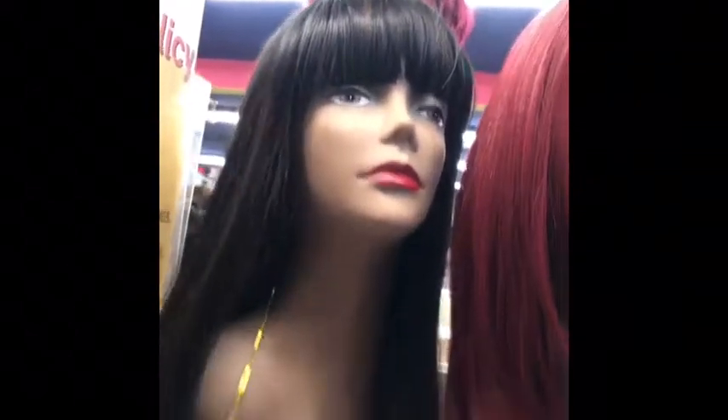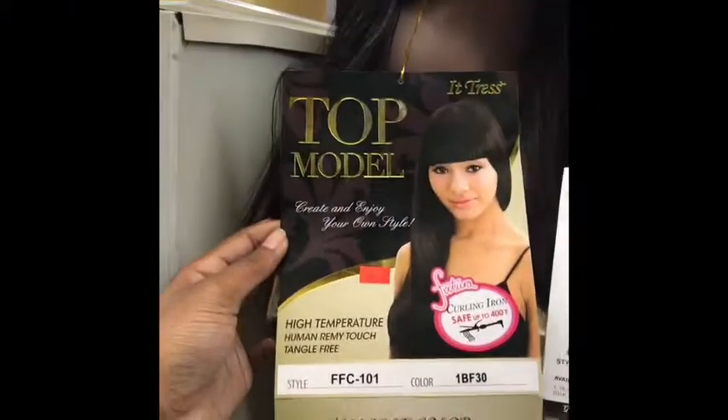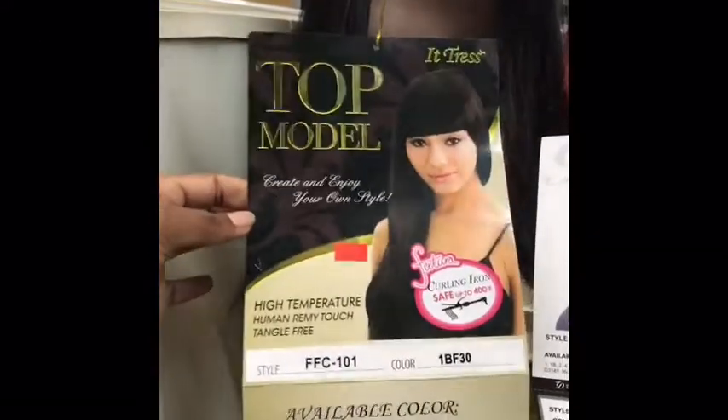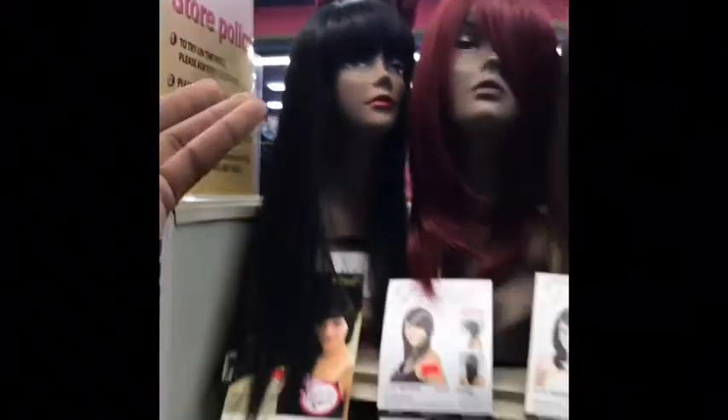Another one of my favorites is this one right here — it's Top Model. I like this one because it actually feels like Remy hair, that super silky hair, and it's synthetic, which is pretty cool. It does tangle for sure, but you can just brush it out and it goes right back to how it was when you bought it.